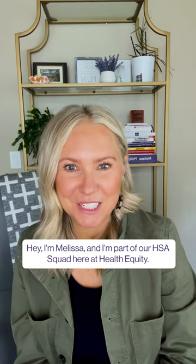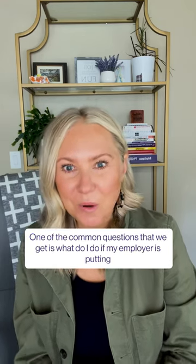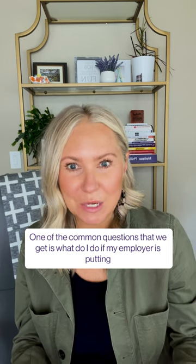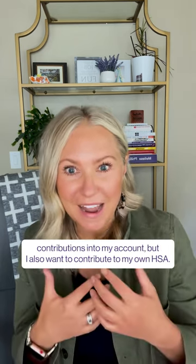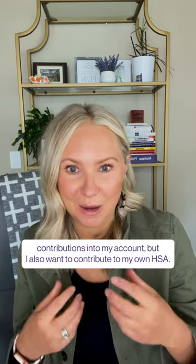Hey, I'm Melissa and I'm part of our HSA squad here at Health Equity. One of the common questions that we get is, what do I do if my employer is putting contributions into my account, but I also want to contribute to my own HSA?